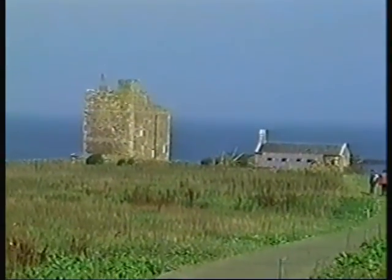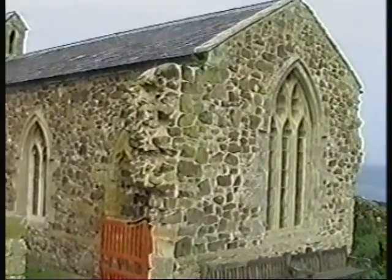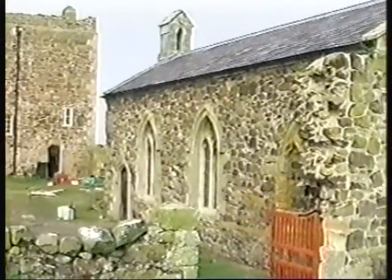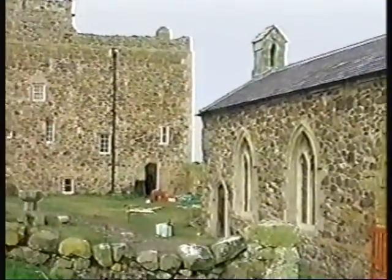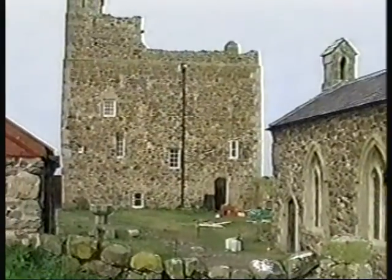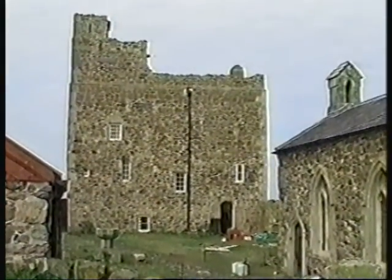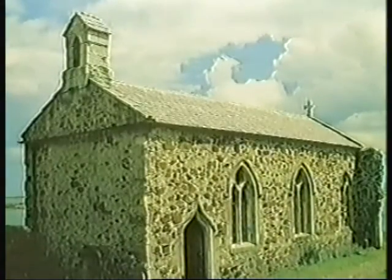The Inner Farne is now a bird sanctuary, looked after by the National Trust. It was occupied for some 900 years by hermits and monks, the best known being St Cuthbert, who retired here in 678, remaining until his death in 684. The little chapel was restored in the 1860s.